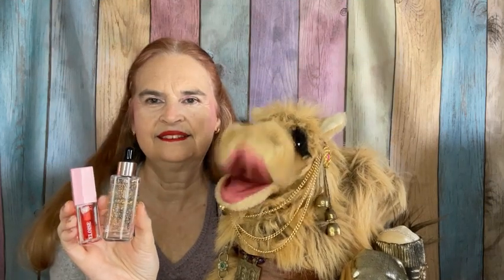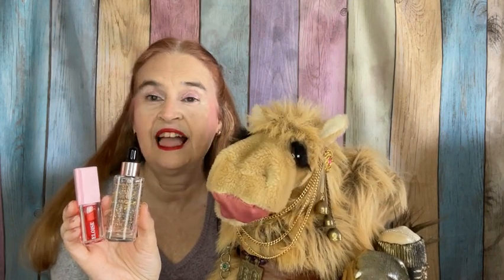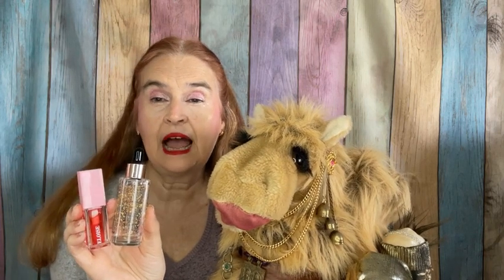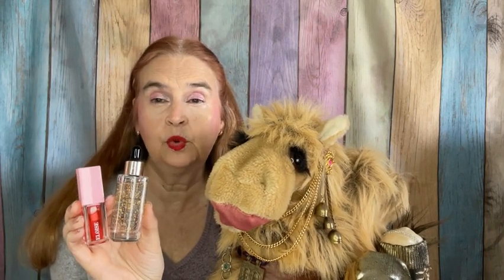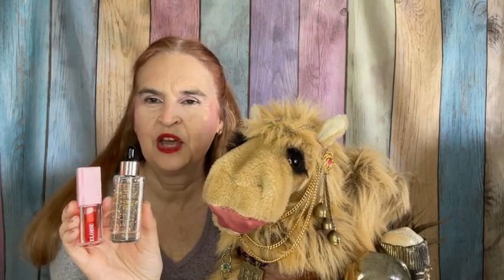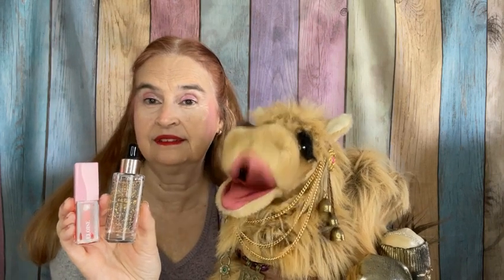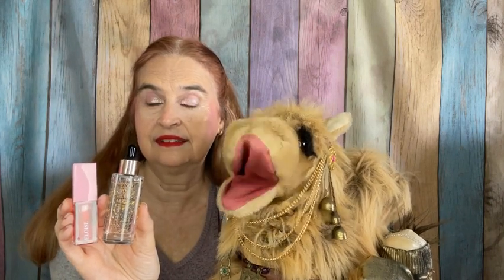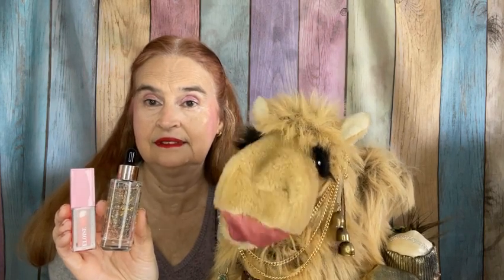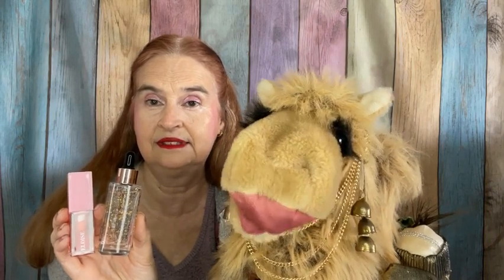We are halfway through the box and from the three choices that I get to make, I think my top two would be the watermelon scented products — both the serum and the lip oil. What did you like? Do you get this box? Comment down below and let me know. I'm a nosy camel — I want to know all the details. Tell me everything.